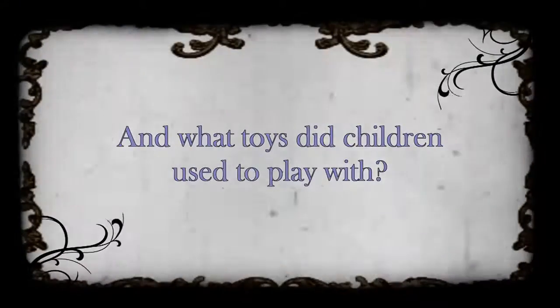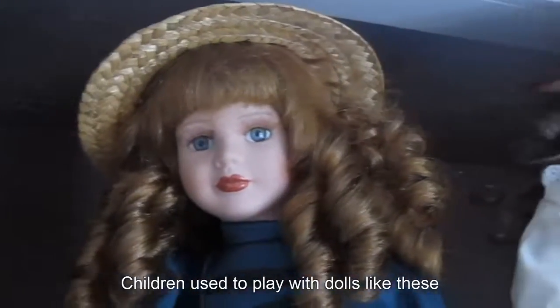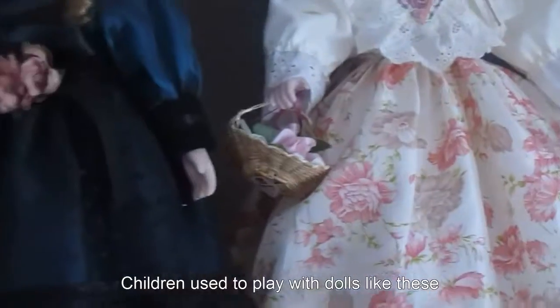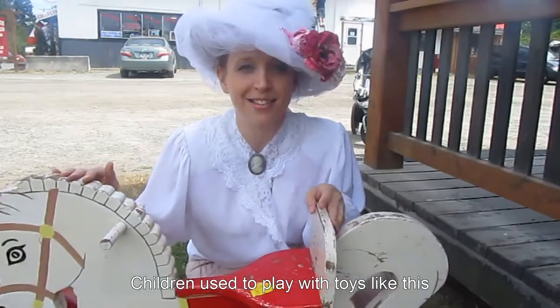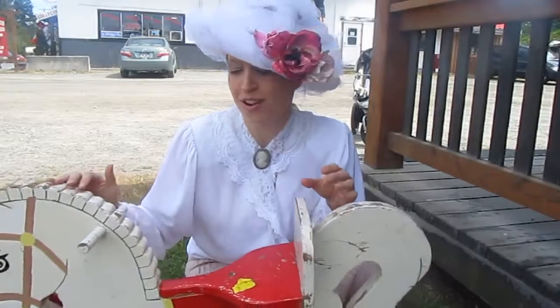And what toys did children used to play with? Children used to play with dolls like these. Children used to play with toys like this rocking horse.